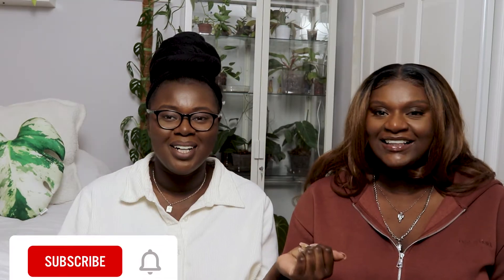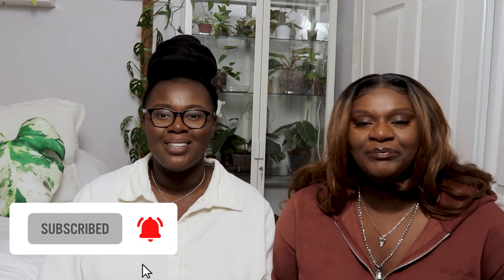Hey everyone, welcome back to my YouTube channel. If you're new here, my name is Koa and this is Koa's Plant Corner. Today I'm going to be joined by my sister Becky — welcome back! Today I thought it'd be fun to have her guess the prices of a few of my plants. I have a mixture of anthuriums, hoyas, and philodendrons. Before we get into it, don't forget to like and subscribe, and comment down below what you're expecting from this video.